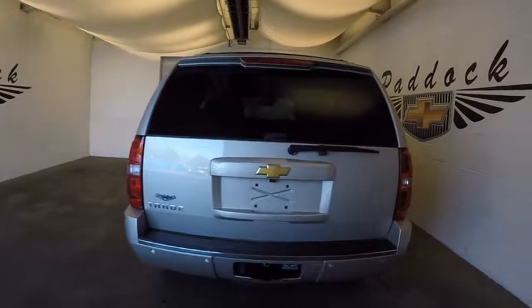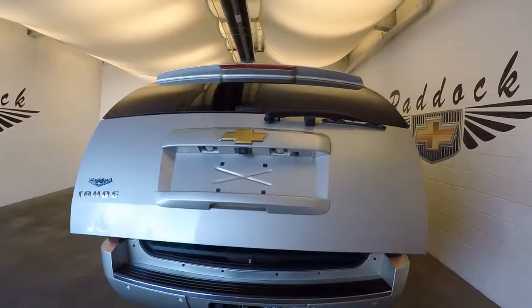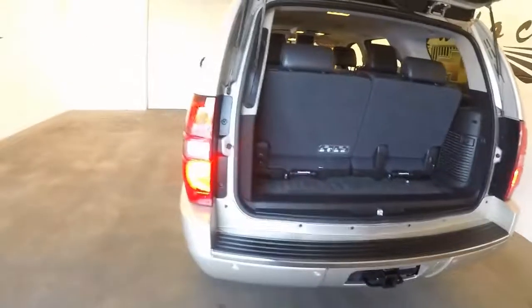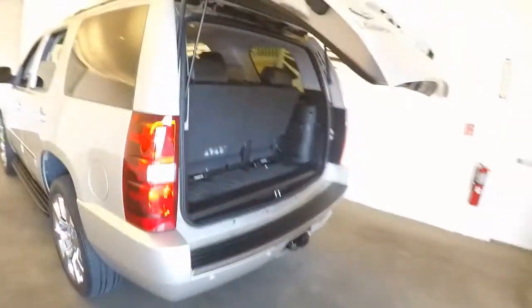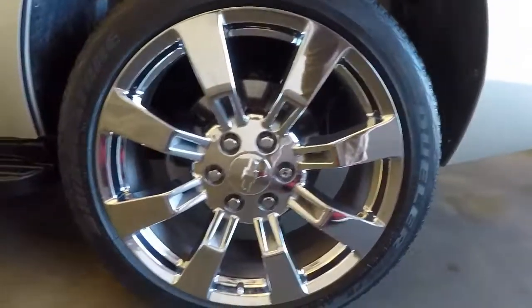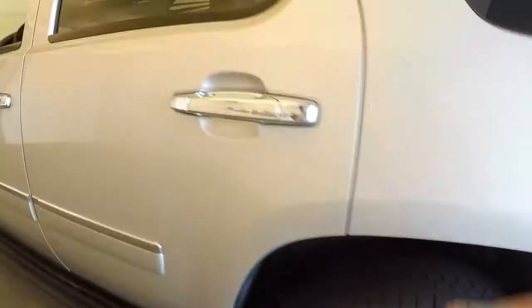Come around to the back. It's an automatic rear liftgate. It does have third row seating — third row seats right out or you can fold them down. We'll check out these 22 inch chrome wheels. Decent tires on them. Fixed running boards all the way down the side.